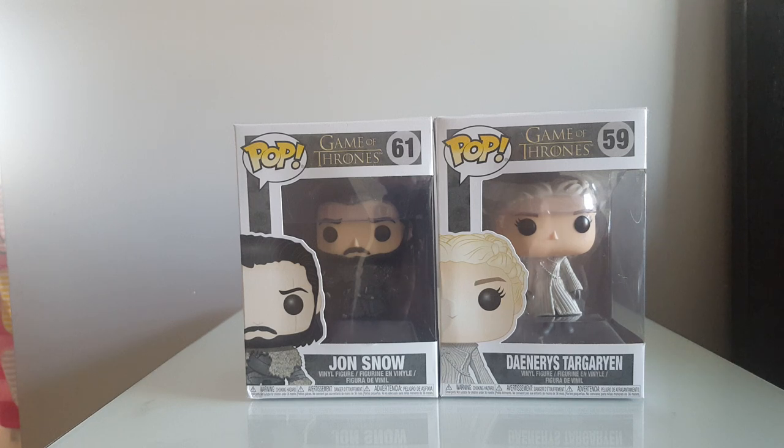Both of these were purchased in the sale at the Smith Superstore. Got them quite cheap — good little deal.